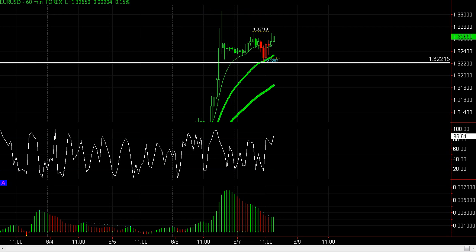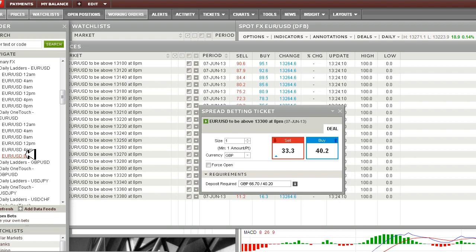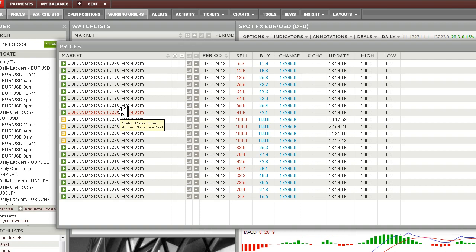We'll take a look at the pricing in IG. Looking at the 133, this is the ladder for the euro to be above 133 by 8pm. If we can get a better price for this, up to the 50s and 60s, I want to sell this bet. Also there's the one-touch which I'm looking for a much better price — that's the euro to touch 132.20. If price can go higher, I will buy this bet.